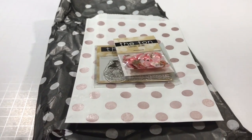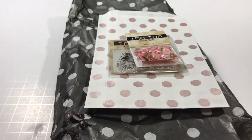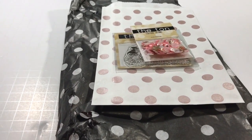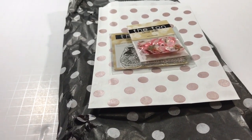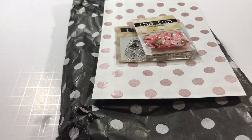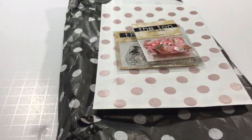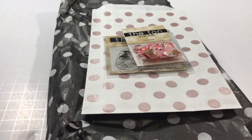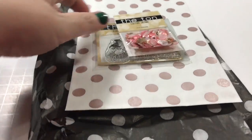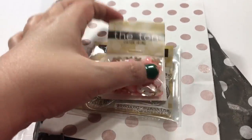Hey guys, Wandering Dreamer here. I have a haul video for you — I recently placed my first order from a place called The Ton, that's T-O-N, and it's a company in New York. I love them, I adore their stamps. I have a wish list probably a mile long from this company, but I did want to start with these things.